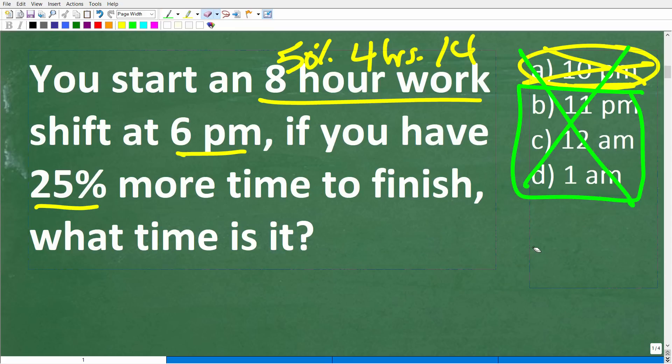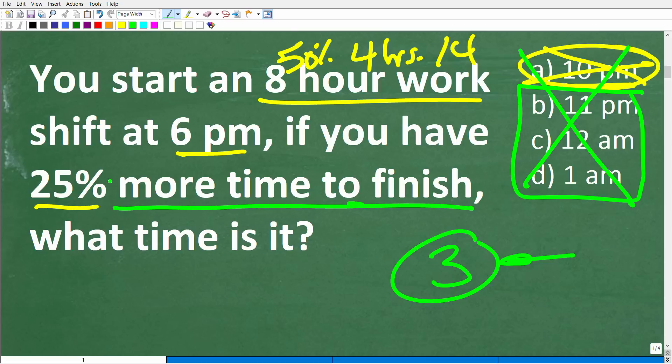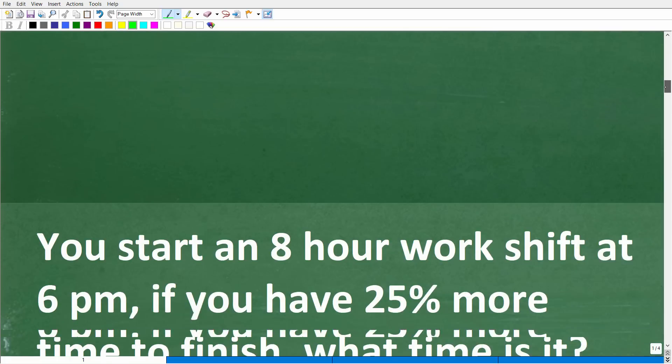With a math word problem, you always want to use the rule of 3 — read the problem at least 3 times before you start doing anything, and make sure you really understand the question. Here, we want to figure out what time it is when we only have 25% remaining on our 8-hour work shift that starts at 6pm. It's always a good idea to take the information and model it visually.